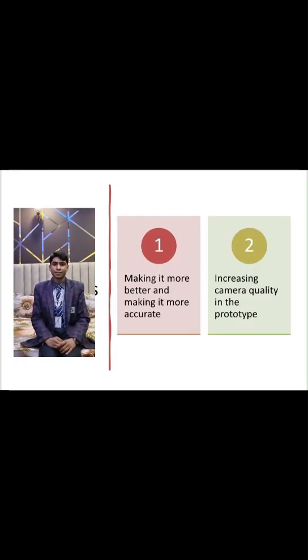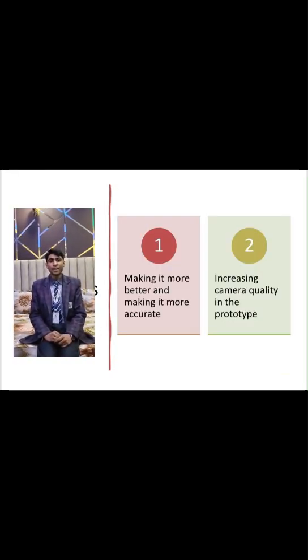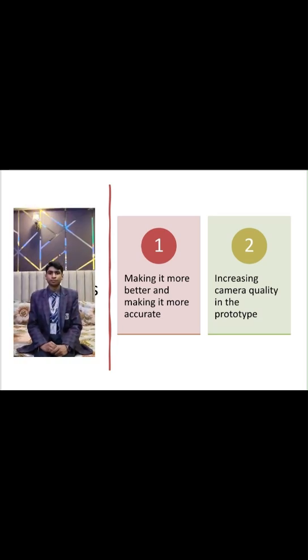Possible future upgrades: making it more accurate and increasing camera quality in the prototype.